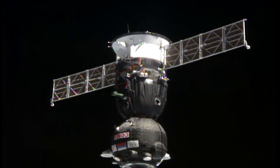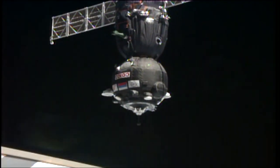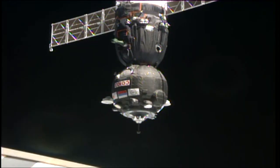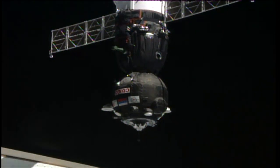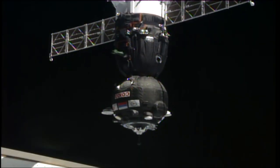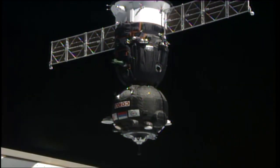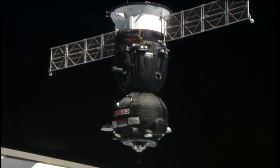Reports from Mission Control Moscow continue to indicate everything going well, very smooth for this Soyuz vehicle on its flight so far today, just about 20 meters away from the docking port. The center of the target is slowly coming to the center of the periscope, and the crosshairs are aligned.